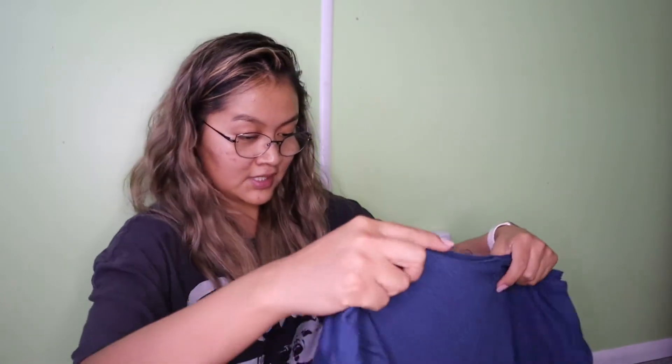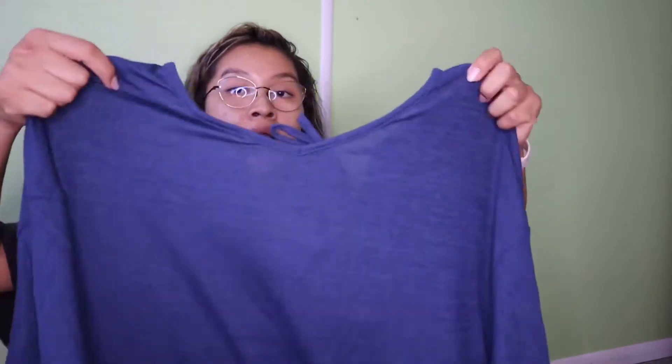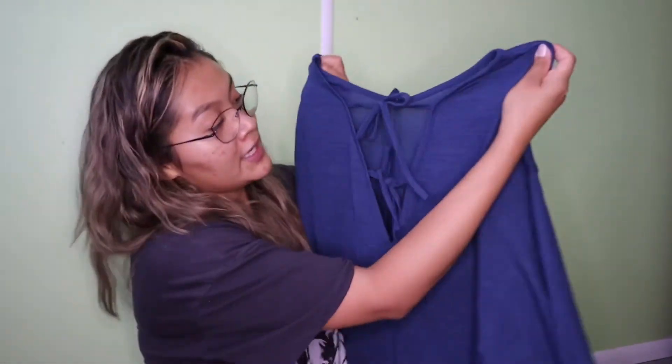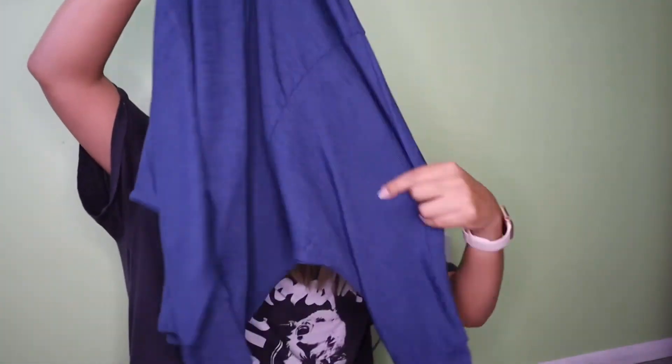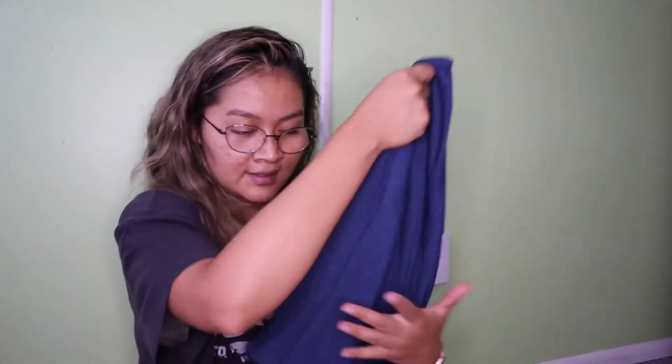Kind of a similar style but this one's blue. It has ties in the back, but I'm probably not going to wear it to work unless it's a dress-up day. It comes down all the way to my thigh, or if I wear a jacket over it I guess I'll be fine too.